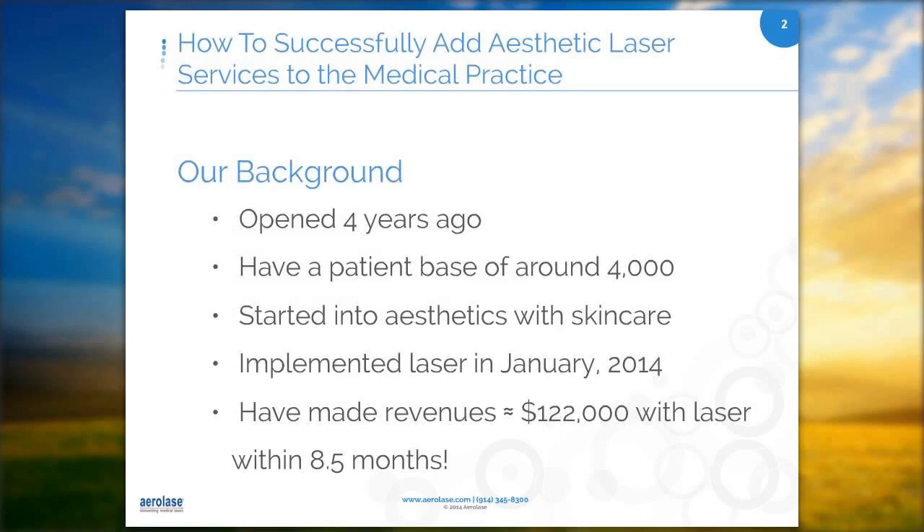My name is Shanna Robles. I run the aesthetics department at Deerwood Family Practice in San Antonio. We opened four years ago and have approximately 4,000 patients. We see everyone from infants to the elderly. About a year and a half ago, we added aesthetics to our practice. The main reason was we weren't really sure where managed care was going and wanted to bring cash revenue in.